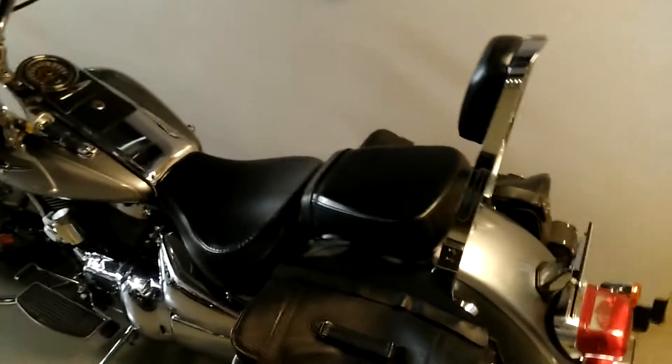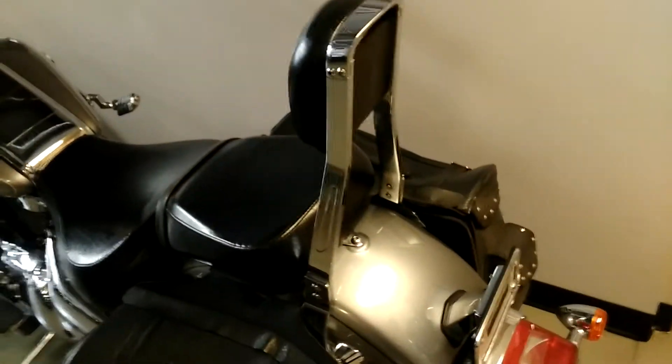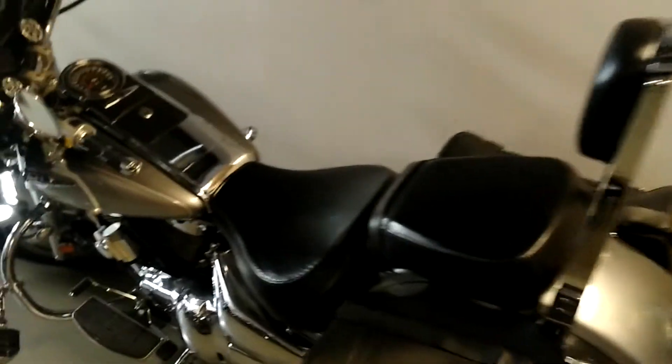For you guys in a warmer state looking for a nice cruiser at a low price with a lot of power, I just showed three of them. The VTX 1800 — I recommend you be a really experienced rider for that one, it's got some massive power. But right here I want to show you this Suzuki Boulevard.